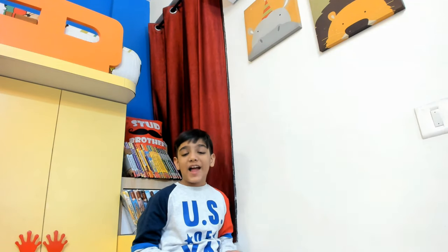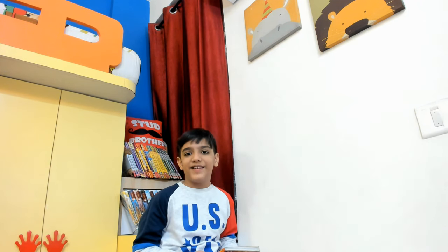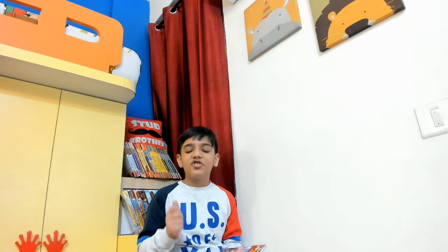Hi guys, I am Arna Mittal and today I am going to be telling you about the characters in Geronimo Stilton's Hero Mice series. It's very important for you guys to know the characters because my upcoming video will be on the Hero Mice series in Geronimo Stilton.